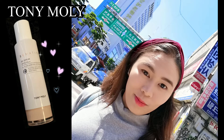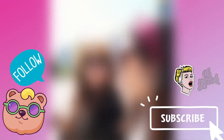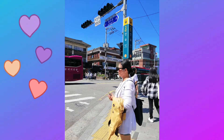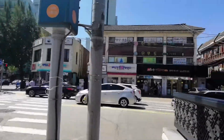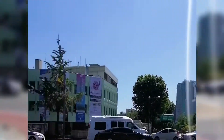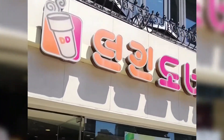Thank you Tony Moly for a very large and effective busy day. Ayan, Madam is ready. Dunkin Donuts — wow!